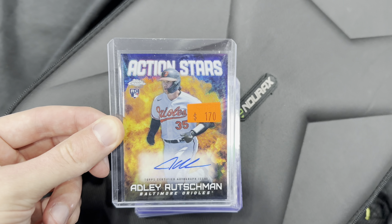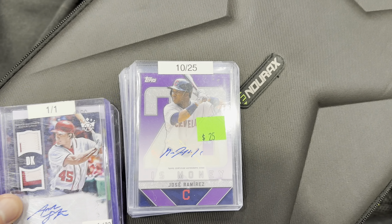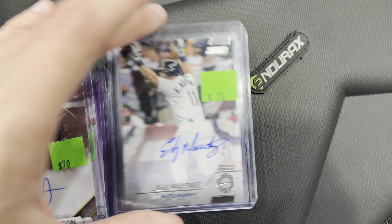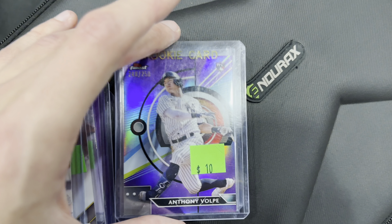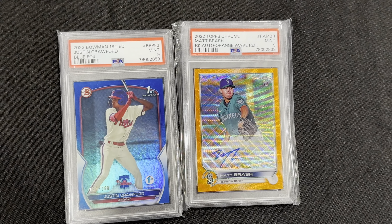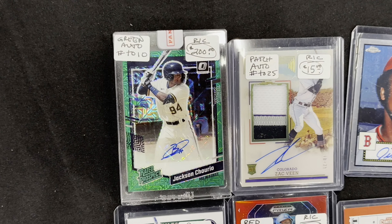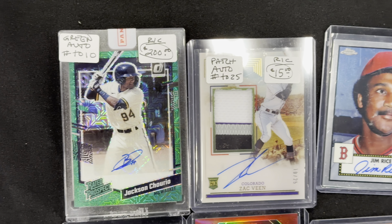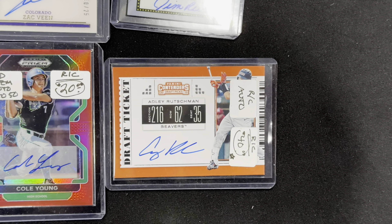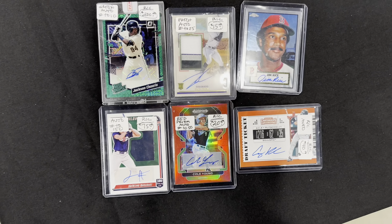Some more stuff here: got this Adley Rutchman auto numbered to 25, a Max Meyer autograph to 10, a 1-of-1 auto, and then we got the Jose Ramirez to 25, Tamar Johnson, Edgar Martinez with the walk-off hit right there, then Anthony Volpe, and Jared Kelenic. Couple other ones right here — got a first edition blue of Justin Crawford and then a Matt Brash orange wave auto. Got a solid deal on this stuff: nice Churio autograph to 10, a Zach Fien auto patch to 25, Jim Rice auto, and also got an Adley Rutchman Contenders auto, Cole Young auto to 50, and then a Jackson Holiday auto to 150.